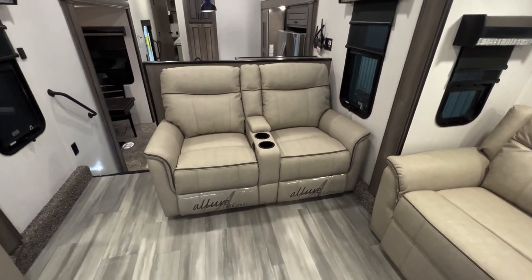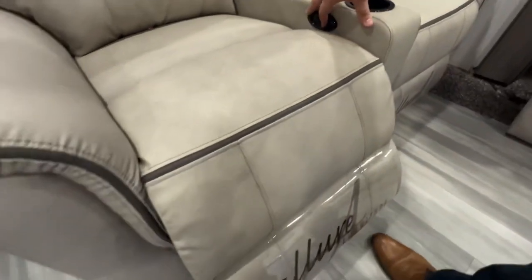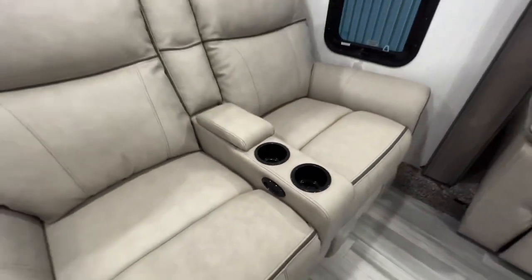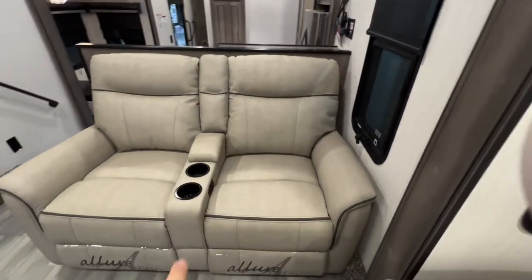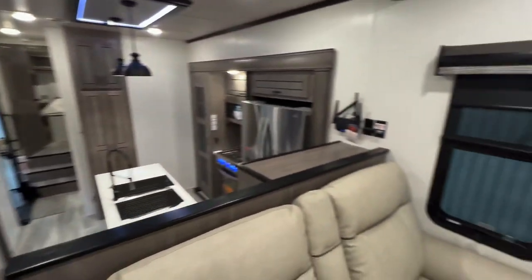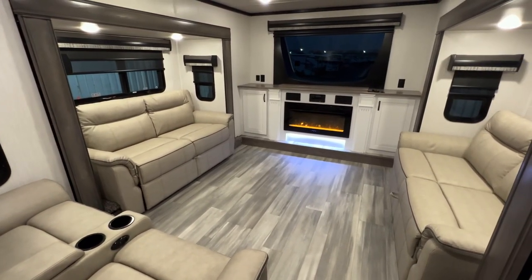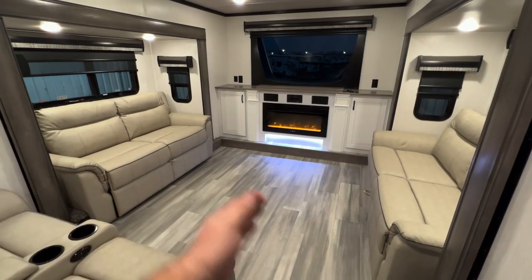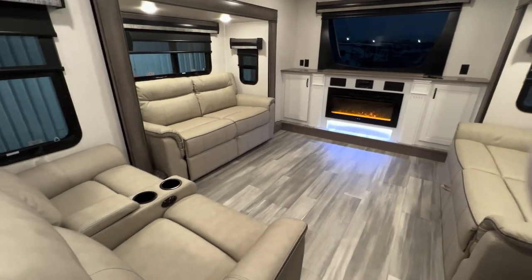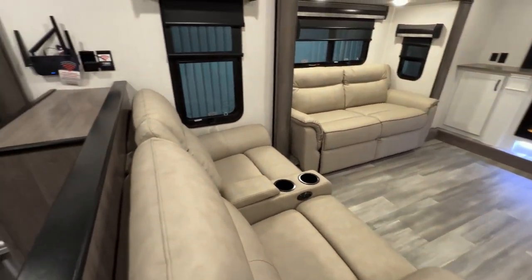The Allure furniture features theater seating — these are power recliners. Click of a button, you're good to go. You also have a little USB port so you can plug in your phone or devices. There's another set of USB ports over there as well. This front room is really sharp looking with plenty of space. In day mode or night mode, you've got two queen beds that pull out and meet in the middle. You can easily sleep four up here, or if you're a recliner sleeper like myself, pop a movie on and take a snooze.